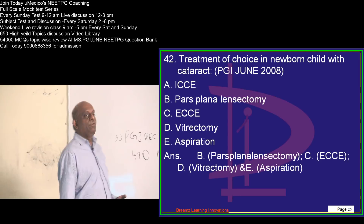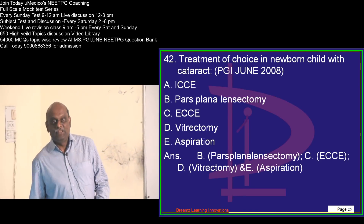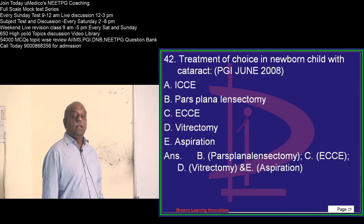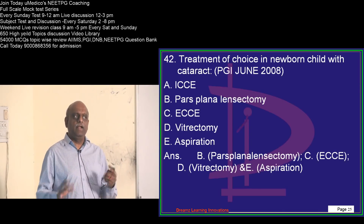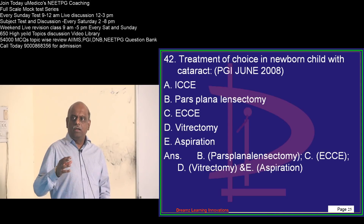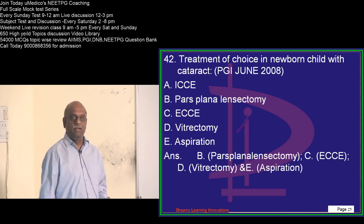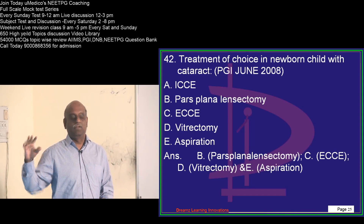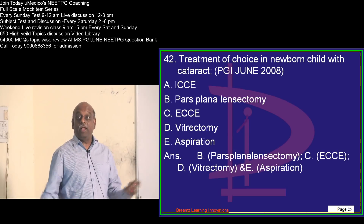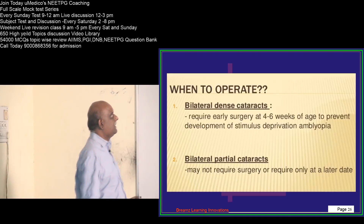Some of you might have just finished ophthalmology. Ophthalmology, psychiatry, anesthesia, dermatology — these are 10 out of 10, highly scoring subjects if you read. If you don't read, 0 out of 10, I can guarantee you. Because you can't even use common sense in these subjects — that is the whole challenge.